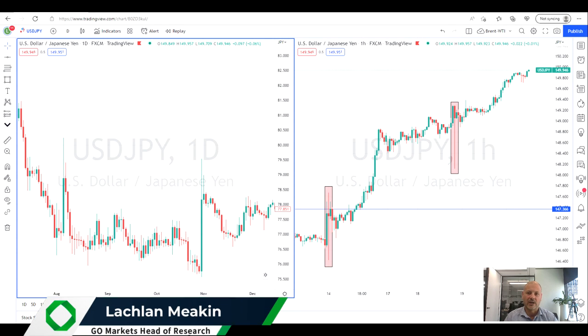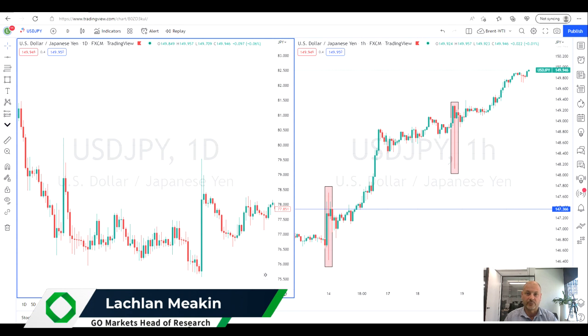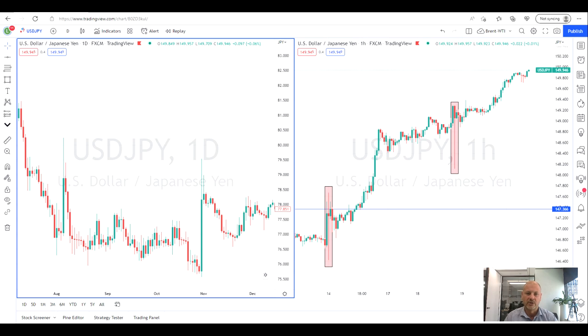Very interesting currency pair with some pretty exciting price action in the making. We're going to be looking at the dollar-yen. This has been on an absolute tear, and there are a lot of fundamental reasons — we won't go into those in this video, it's purely about how to trade this — but in a nutshell, it's the differentials between interest rates pushing this pair up very strongly for the last eight or nine months.